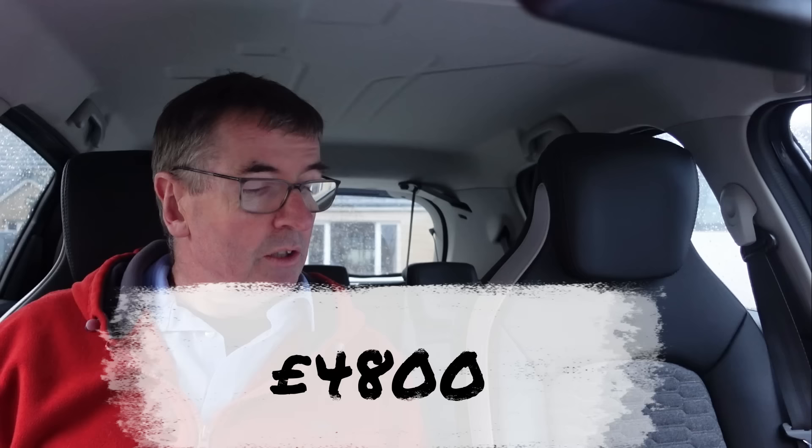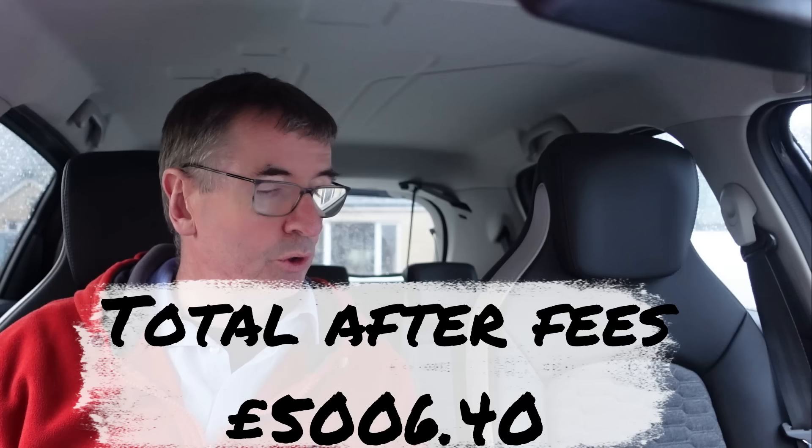I bought the Zoe online at Shoreham Auctions — this is all in the previous videos, and I'll put a link to the playlist at the end and in the description. I bought the car for £4,800, and with the fees from Shoreham it came to £5,006.40.